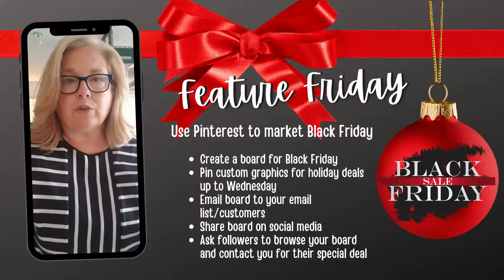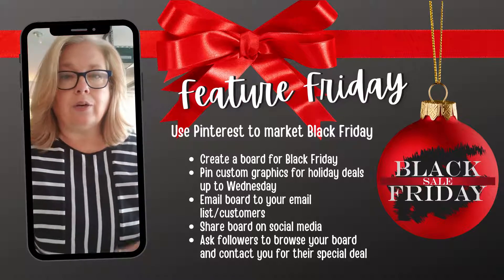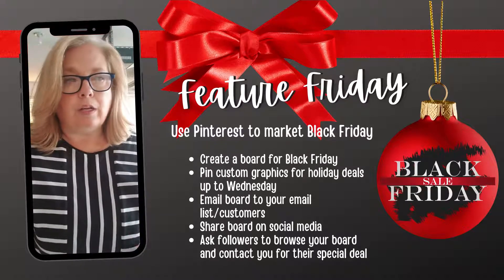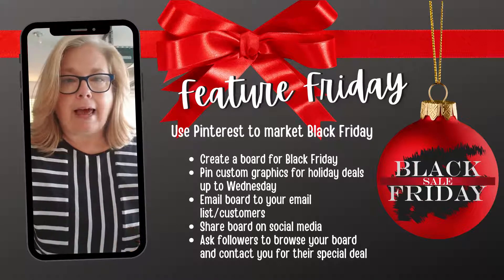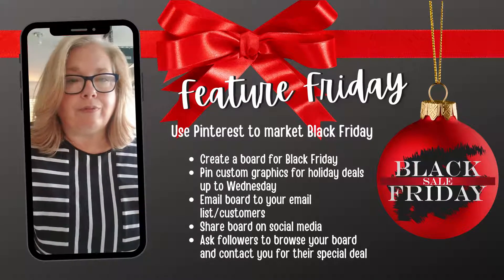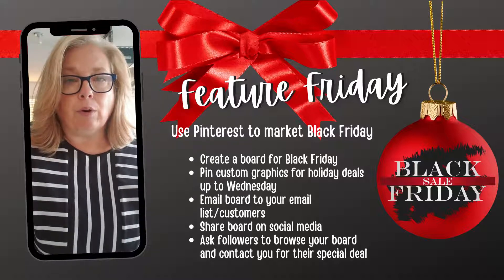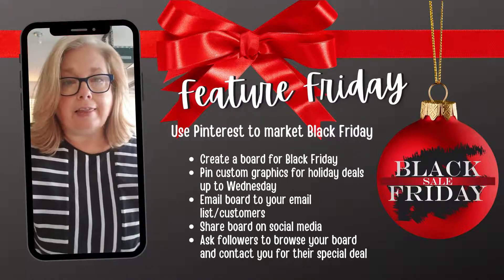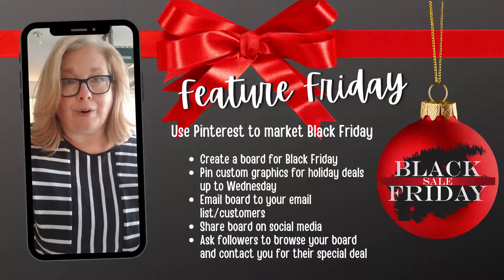Put those on that board, and I would take this all the way to like Wednesday. Once you're done, you can email that board or share it on your social medias, and blast out that these are your Black Friday deals. They can check out your board, and if they see something they like, they can contact you for their special deal from you.